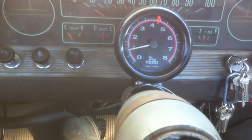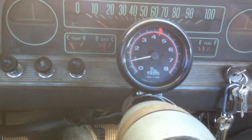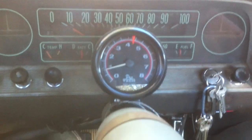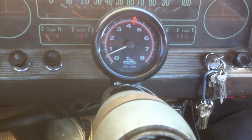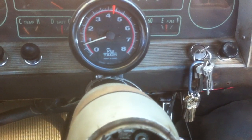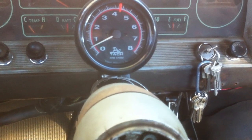A little bit of a rough start, but it fires up. It's got 140,000 miles on it and it's got a pretty big four barrel on it.